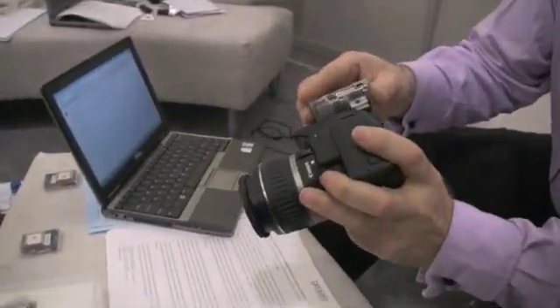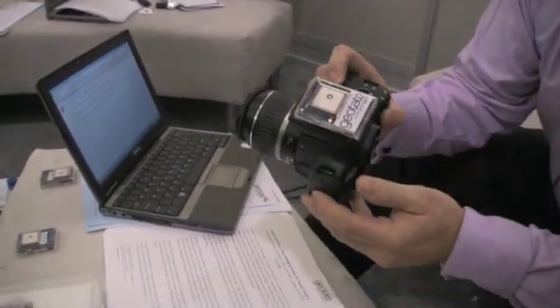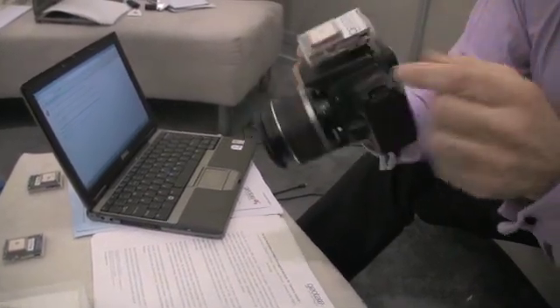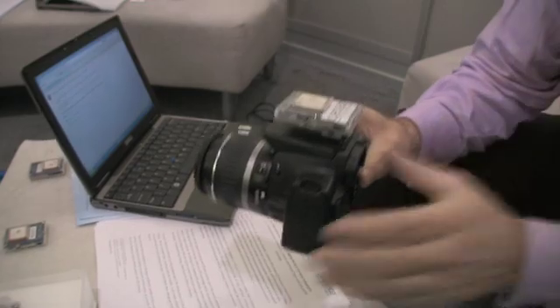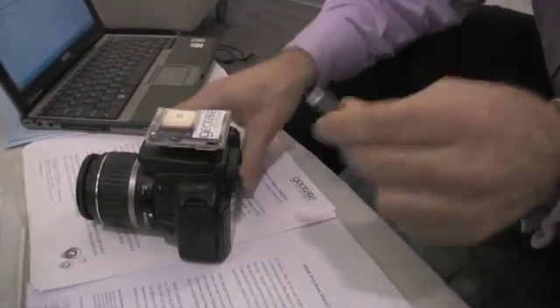The moment I push the shutter to take a picture, the GPS is enabled — it wakes up and takes the GPS data, which is stored in the memory of this device. When I come home, I upload my pictures like I showed you before. The difference here is that I need to pull off the raw unprocessed GPS data, which we will then process in the PC.